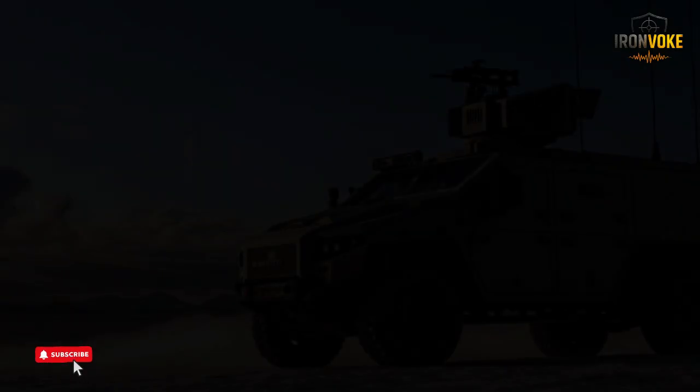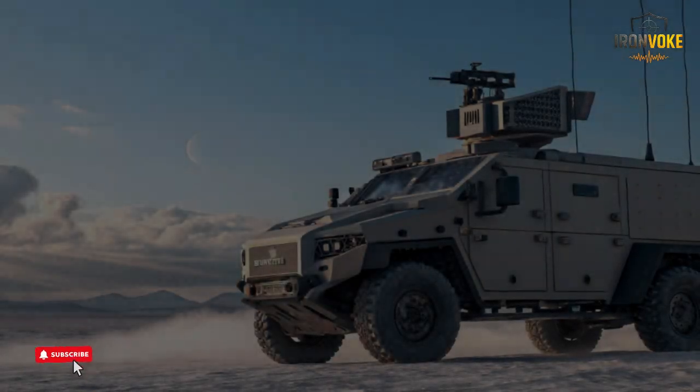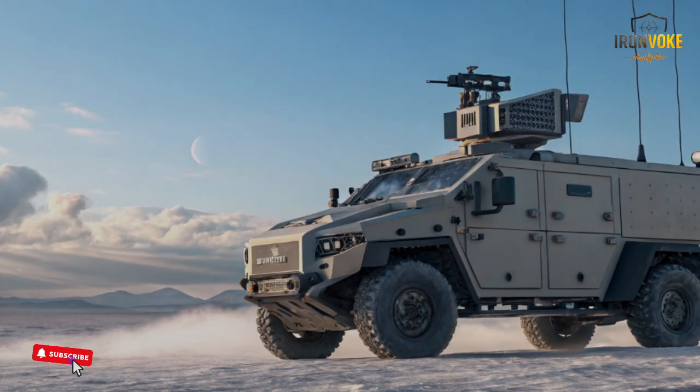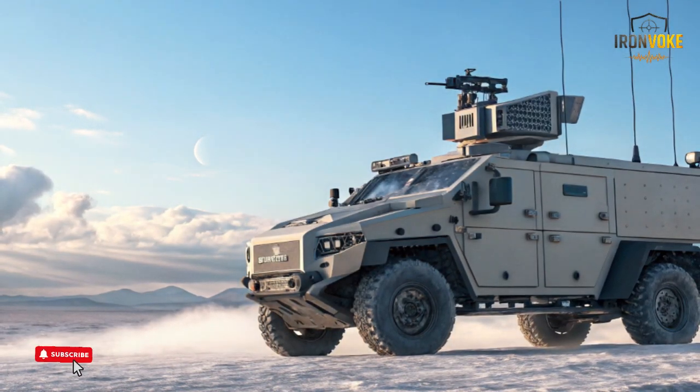The robot supports logistics teams by reducing the number of manual supply trips needed during missions. For ground forces, it adds mobility and reduces strain, making operations more efficient. In scenarios requiring quick movement, the robot keeps pace with soldiers without interrupting formation flow.